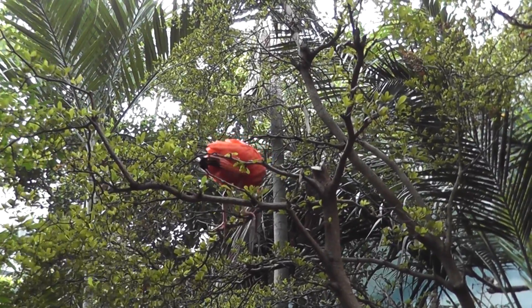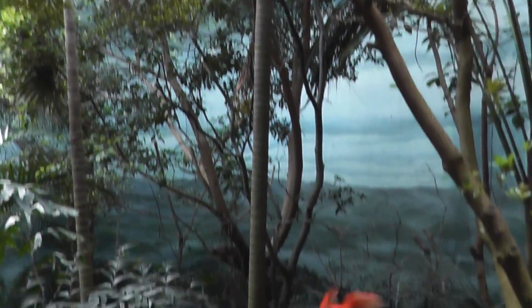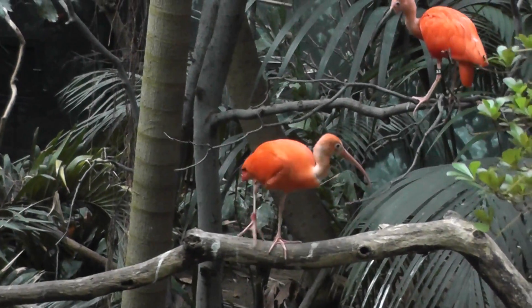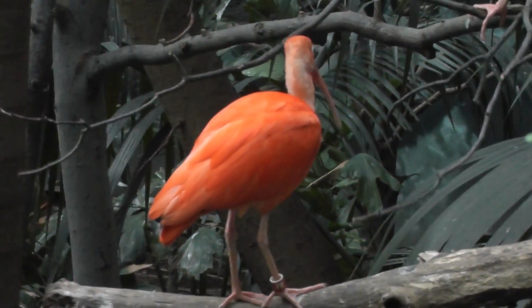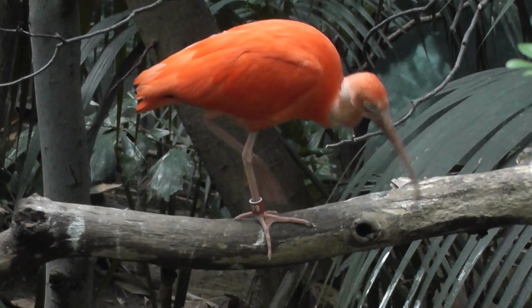Here we are at the World of Birds exhibit, the top aviary. We have here a pair of scarlet ibis. Look at that bright orange color - very beautiful. Long, long straw-like beak. And looks almost like a stork.